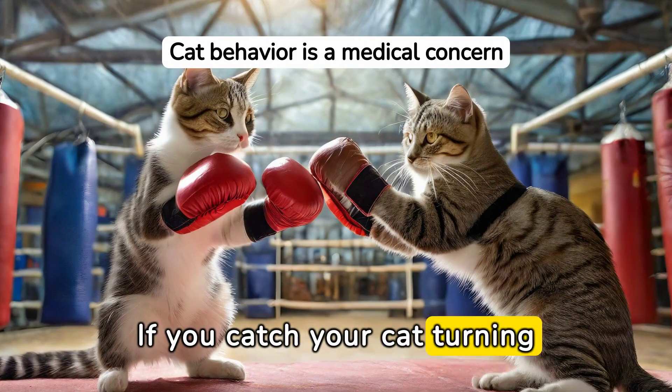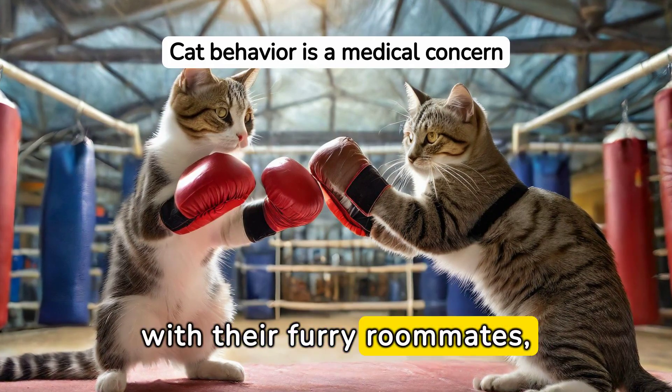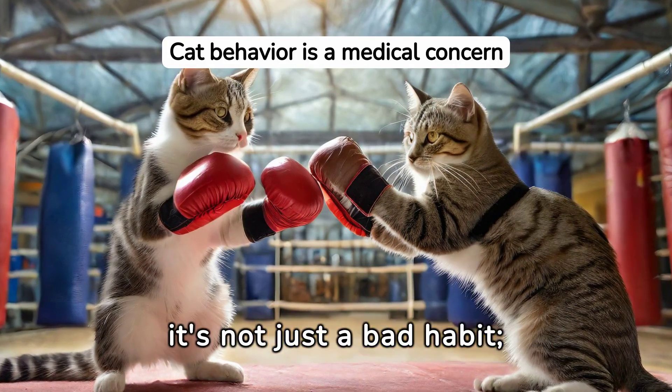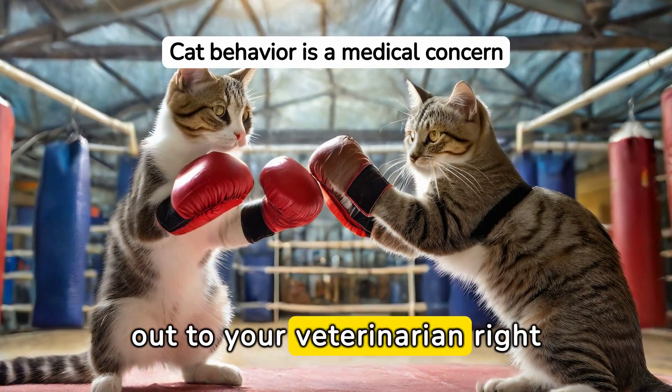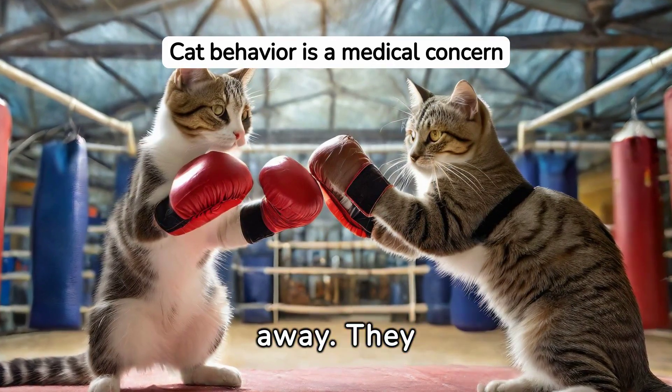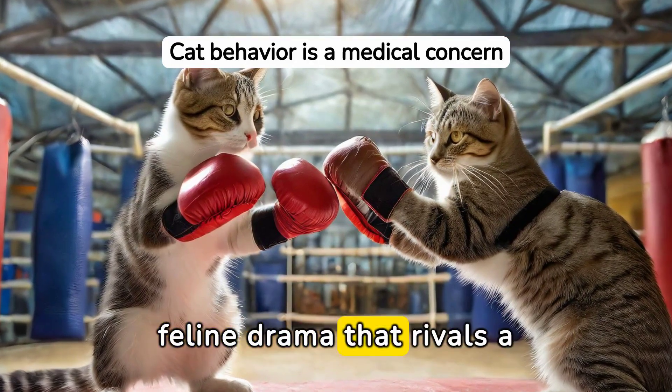If you catch your cat turning the house into a personal bathroom or having turf wars with their furry roommates, it's not just a bad habit — it's a plea for assistance. Reach out to your veterinarian right away. They might be dealing with serious discomfort or a case of feline drama that rivals a soap opera.